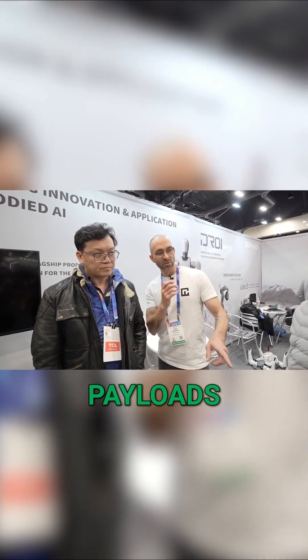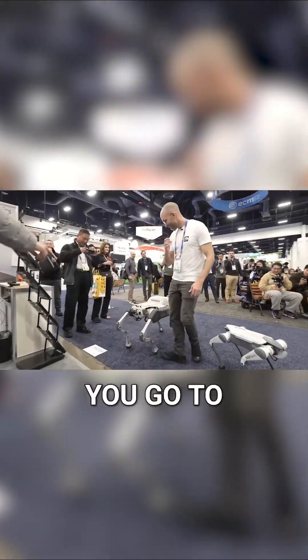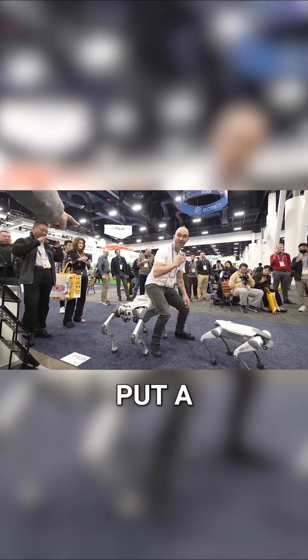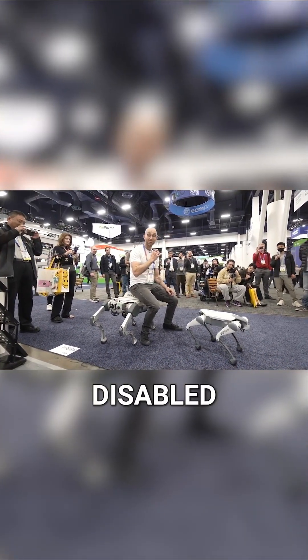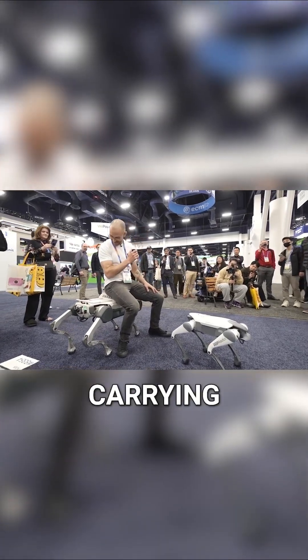And the one that carries payloads — what do you think the intended use for that one is? What industries? For us, you go to the supermarket and it follows you. You put a bucket on it. It's especially good for people with disabilities — it's very good for mobility and carrying things for you.